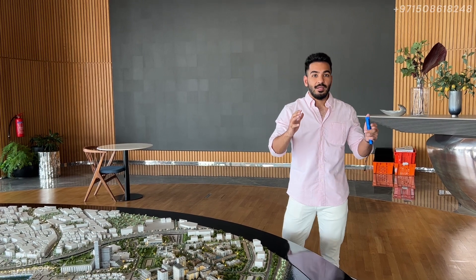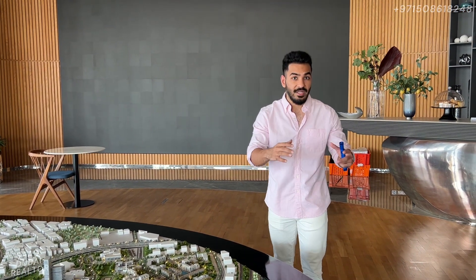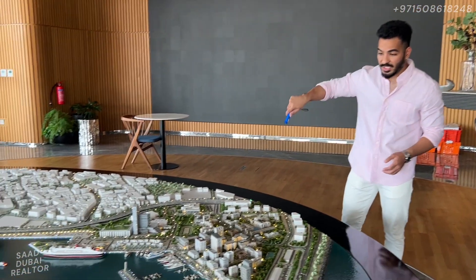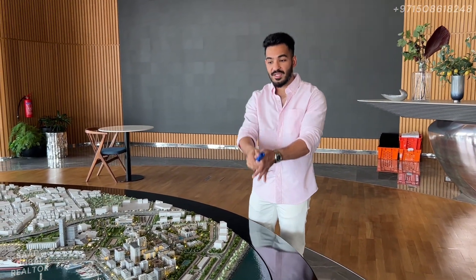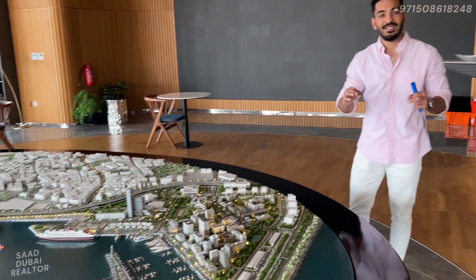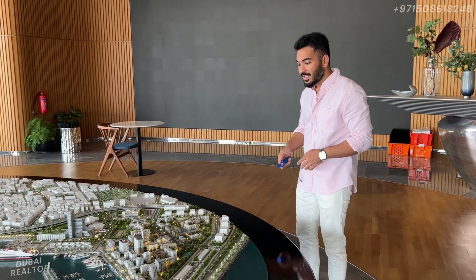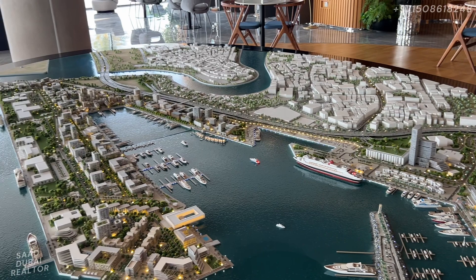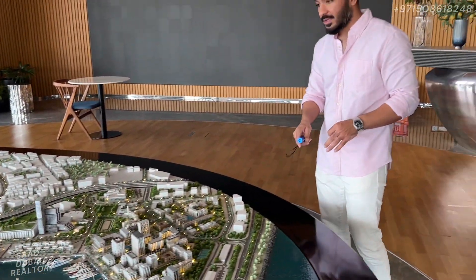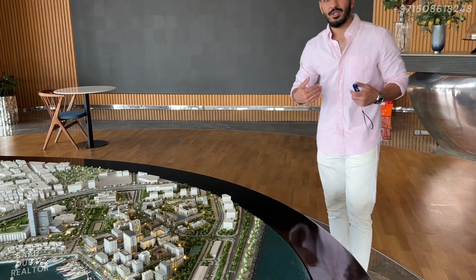Emaar started a community — Emaar started Dubai Marina — and then very soon JBR was established right there, another community very close to Dubai Marina. Emaar started Downtown Dubai and then we had Business Bay which popped up right beside it. Now Emaar is launching Rashid Yachts and Marina — this whole master plan right here — and now everyone is rushing to Maritime City, which is going to be very close, to launch their products. Emaar is always king — Emaar decides, Emaar dictates where the city is moving, and other developers follow suit. This is the new project and it looks like something out of Europe, with the marina and free-flowing sea. This was Rashid Yachts and Marina, the new launch coming up very soon, and this is Saad Dubai Realtor signing off.